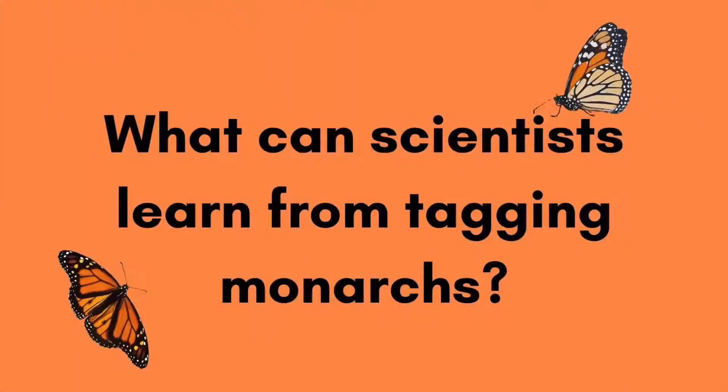Monarchs are tagged either before or during their migration south. They're recovered or spotted by someone at any point along their migration or during their overwintering time. Scientists tag monarchs in order to learn more about their migration patterns and overwintering sites. There are a few other things scientists can learn from tagging monarchs as well.